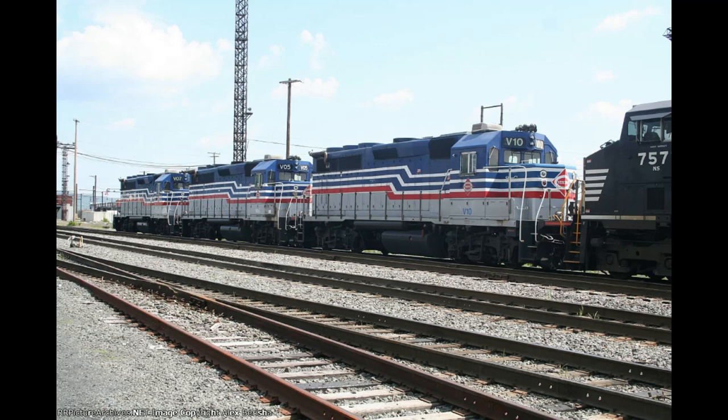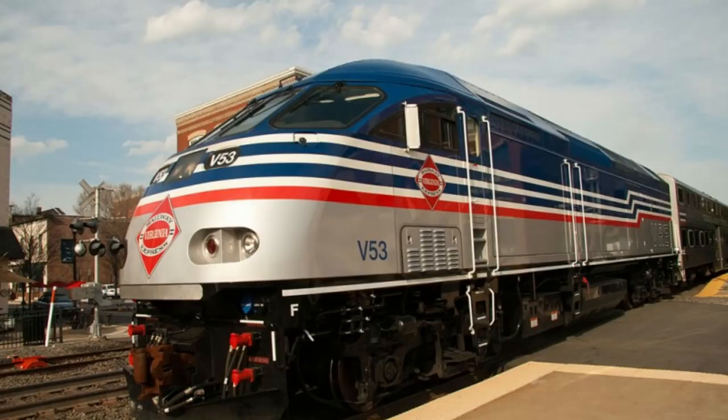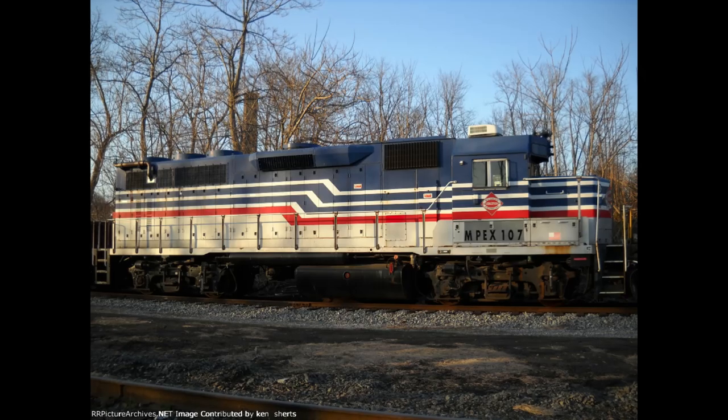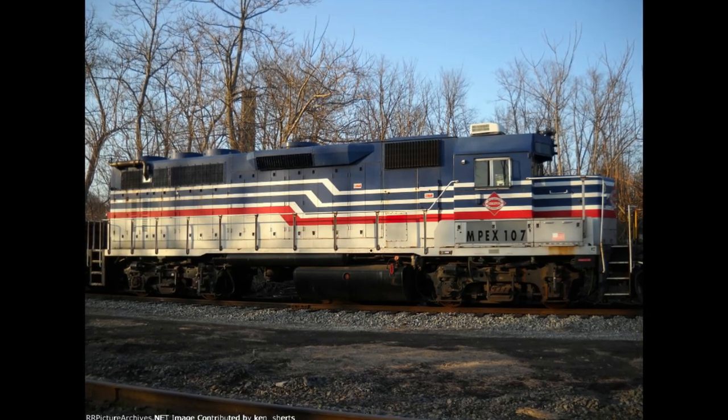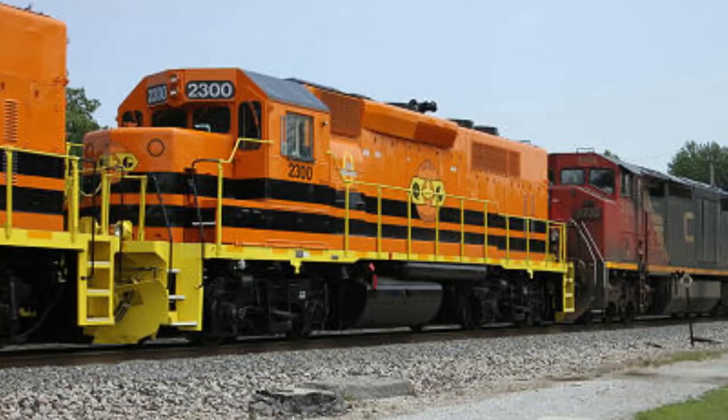Luckily, the 10 RP39s were quickly purchased only a year later by Motive Power Industries, or MPI — ironically the same company that produced the MP36 replacements — where they were stored and given MPEX stencils and their V-numbers replaced with ones, until they were scattered among numerous short lines around the US and Canada.